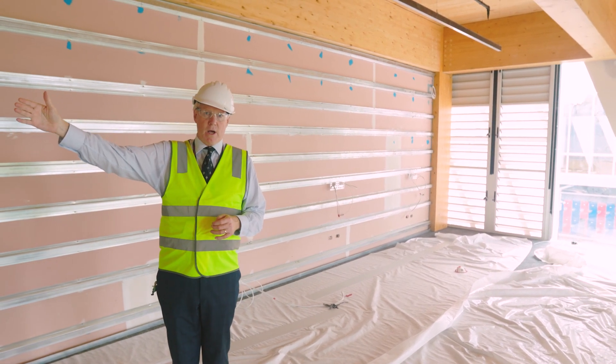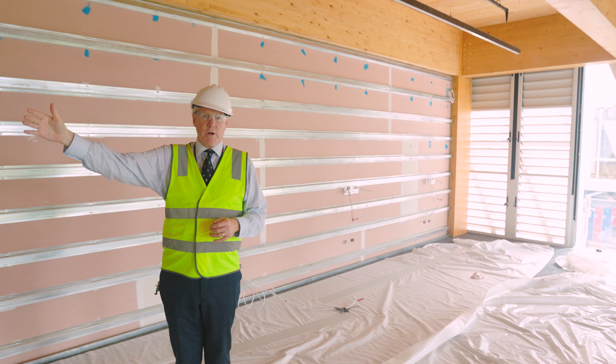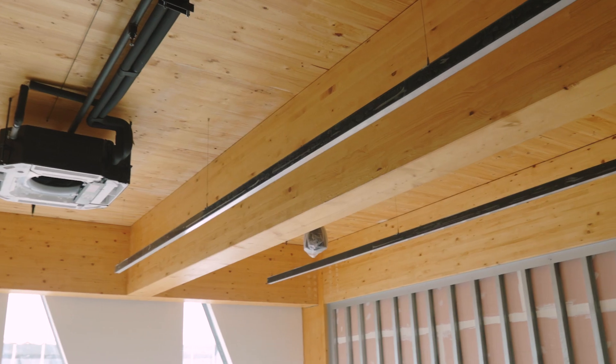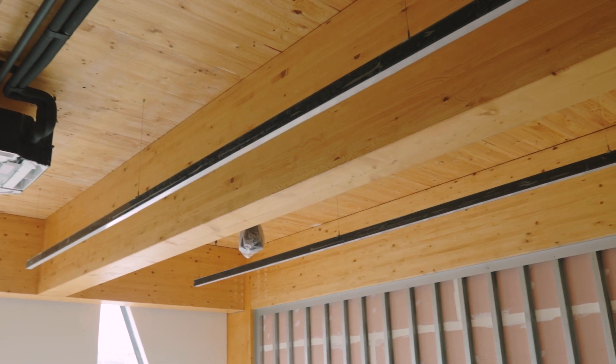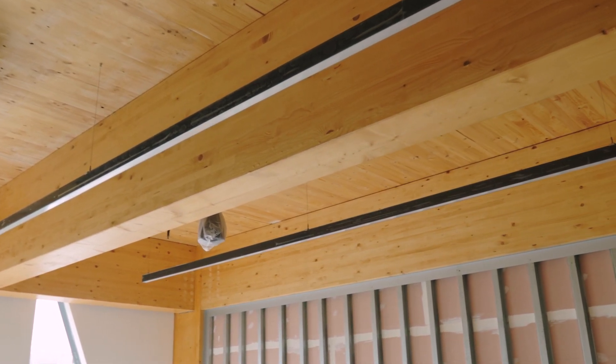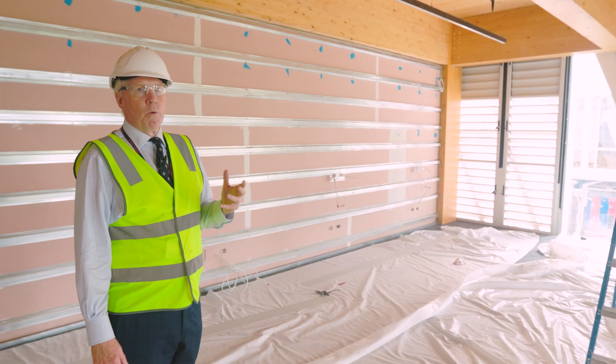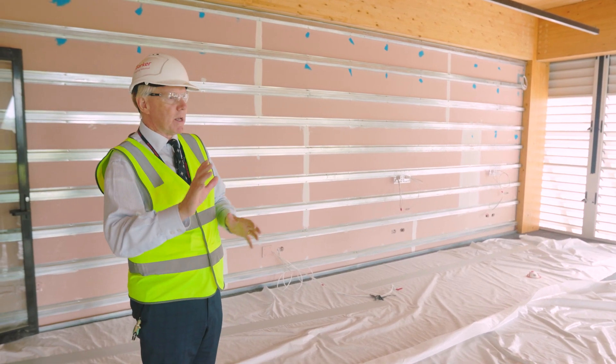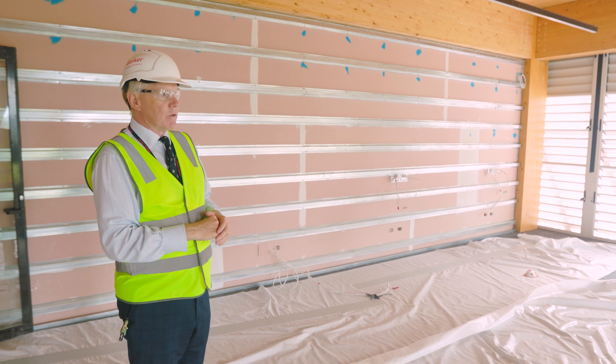The senior school office will be immediately on the western side, to my right. We're going to be fitting some acoustic paneling. Again, you see this beautiful timber which gives such a lovely warm, organic feel to the whole building — it's exposed in this space.